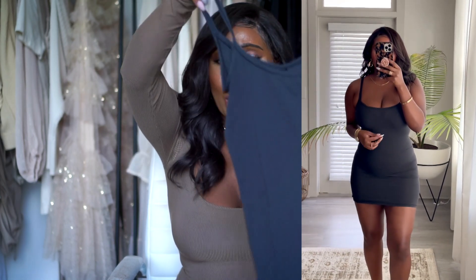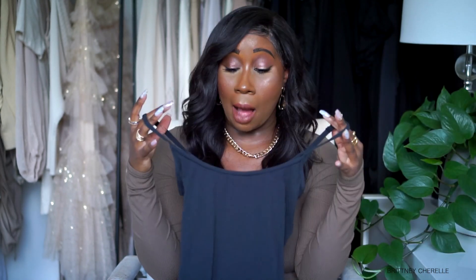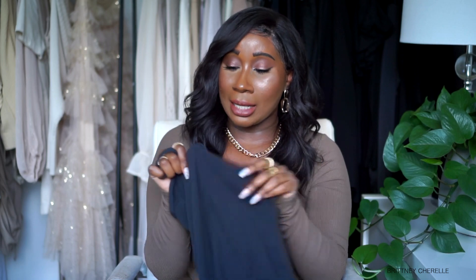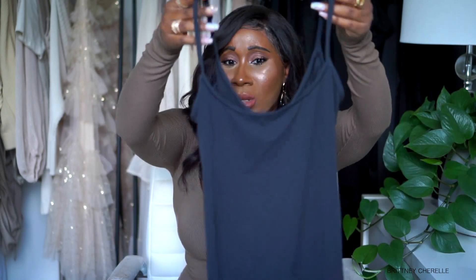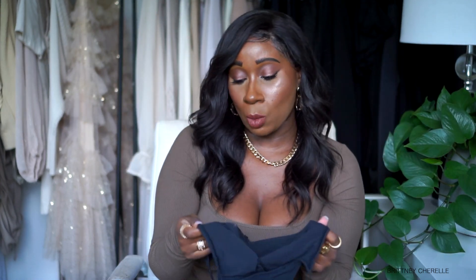The last few pieces from Skims are dresses. The first one is this slip dress — just a good little basic black slip dress. You can wear it under things or wear it out as a dress if you're feeling bold. It is a little see-through, so keep that in mind. But I really like this — it fits really well. For size reference I got this in a small. It's nice and stretchy with adjustable straps.